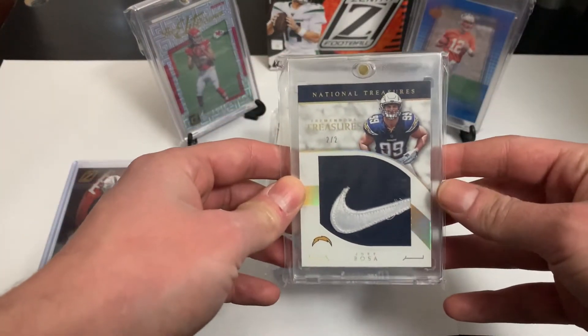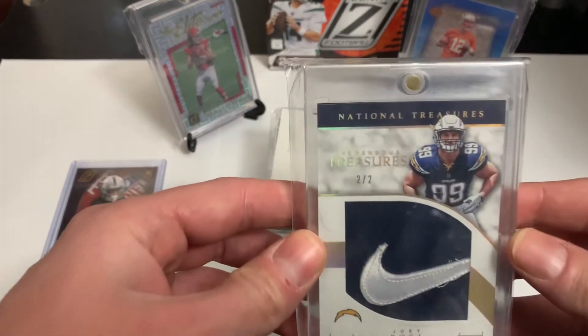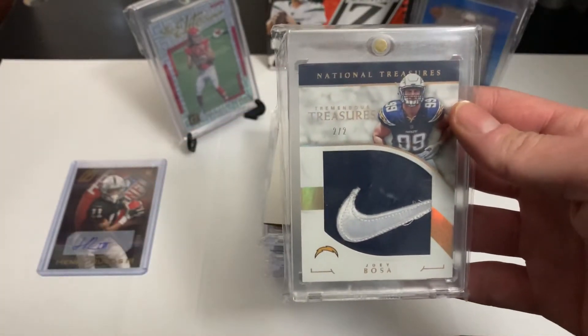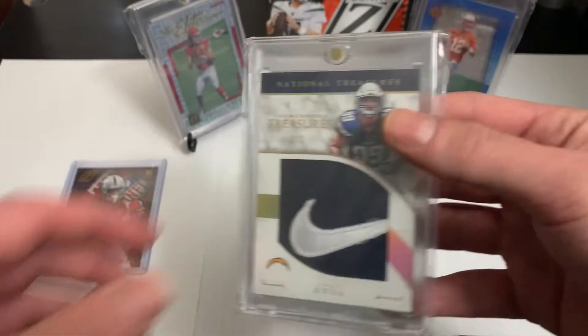Number nine is a 2016 National Treasures Joey Bosa, numbered 2 of 2. I think I paid ten dollars to get into a break and got lucky enough to pull that, so pretty sweet for 10 bucks.